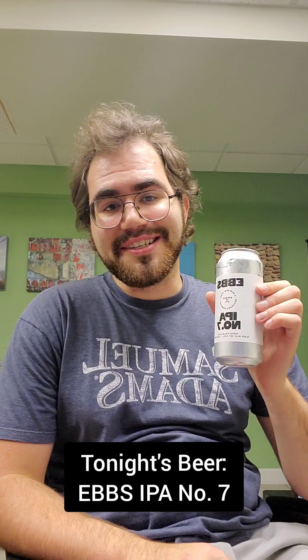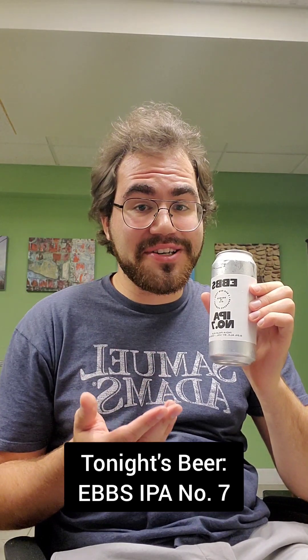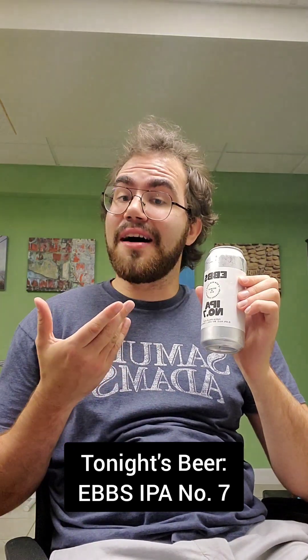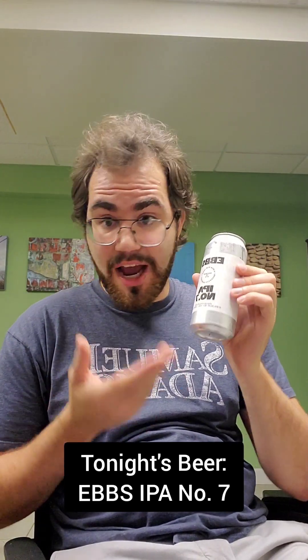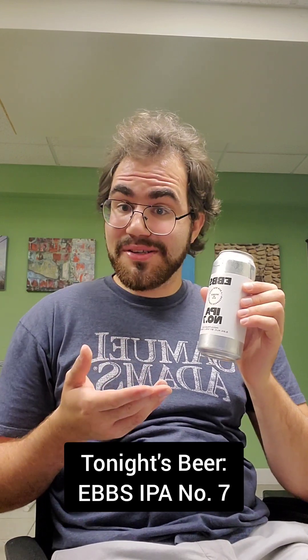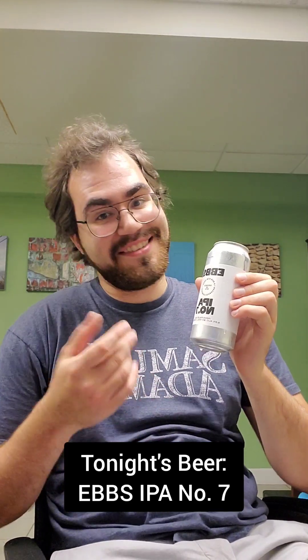And one thing I want to mention — it's kind of funny. They describe the flavor as having notes of tangerines, apricot jam, and heady marijuana, which makes sense because one of the main ingredients of beer is hops. In IPAs especially, the hops are really brought out. Hops is a plant, and it's literally in the same exact family as cannabis. So that's why hops smell like weed.